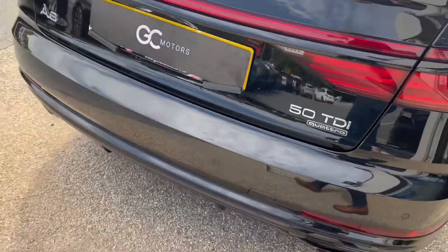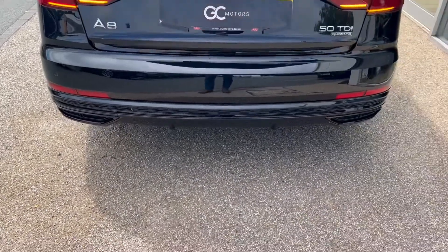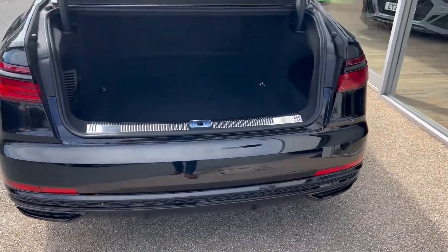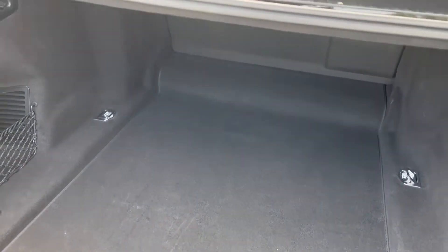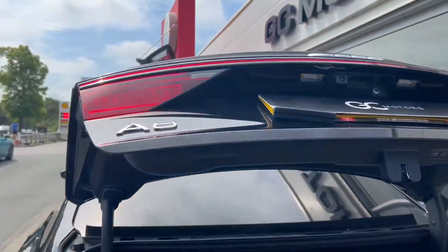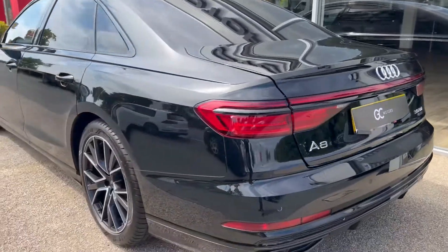Making our way to the rear of the vehicle, we'll have a look in the boot. We've got the electric tailgate, opening with the press of a button on the fob. The boot itself is a good size for the type of car and is in good condition, then closes again with a press of a button — nice and easy.